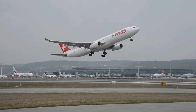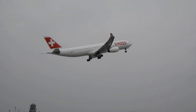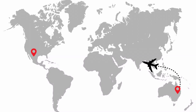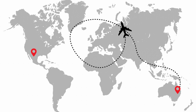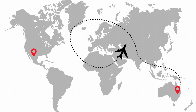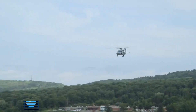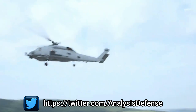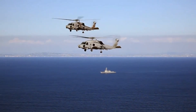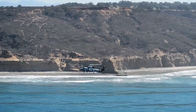The LLR RNP 0.3 route refers to a Low-Level Route with a Required Navigation Performance specification of 0.3. RNP is a navigation specification that ensures aircraft can fly precisely along a predetermined flight path with a specified level of accuracy. The RNP value represents the lateral navigation accuracy in nautical miles — for example, LLR RNP 0.3 means helicopters must maintain a navigation accuracy of 0.3 nautical miles.